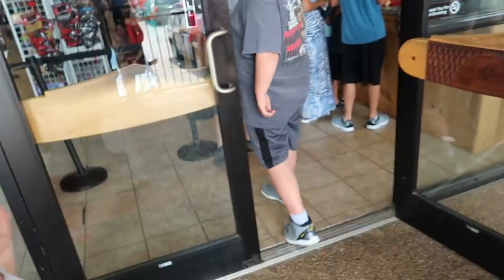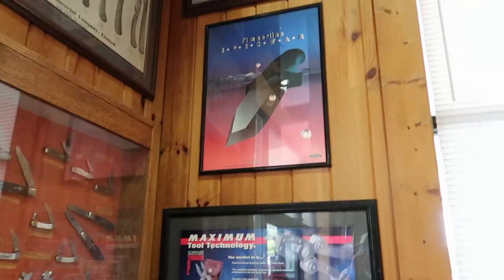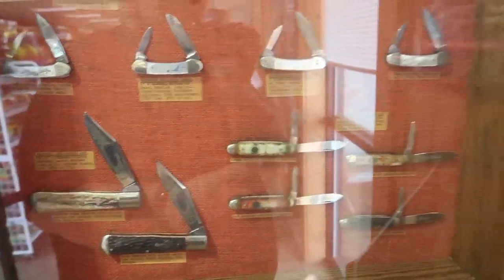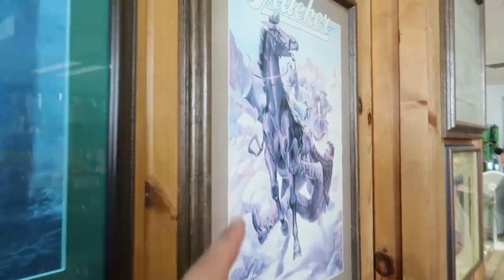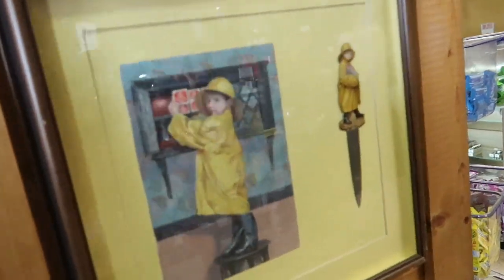Even the little door handles look like pocket knives — that's cool! Look at this, I like that. Pretty neat. They have old comics in here. I like these old things. This place is huge, that's cool.